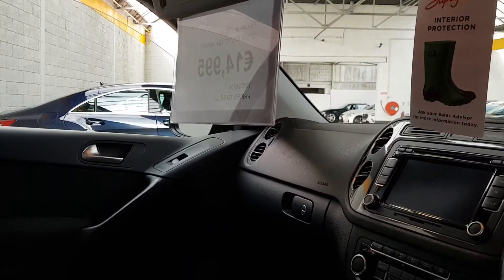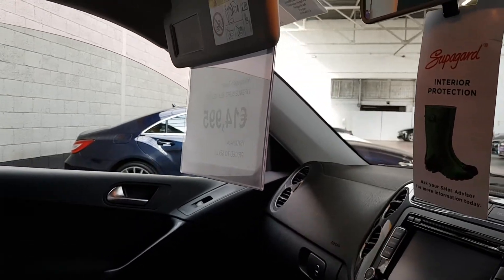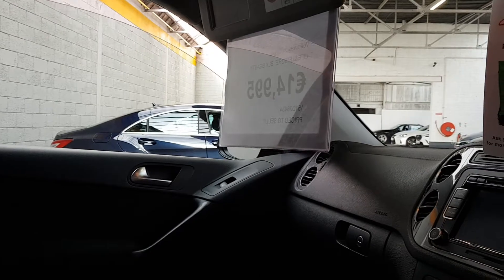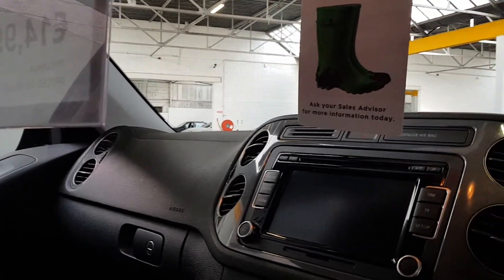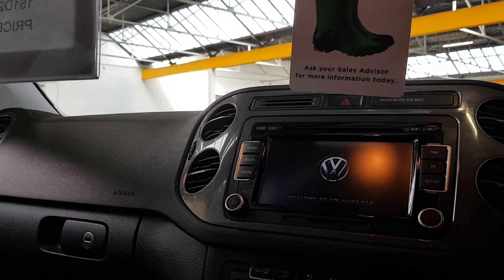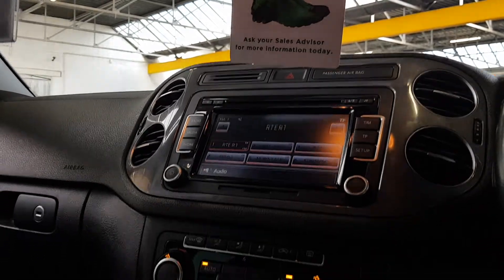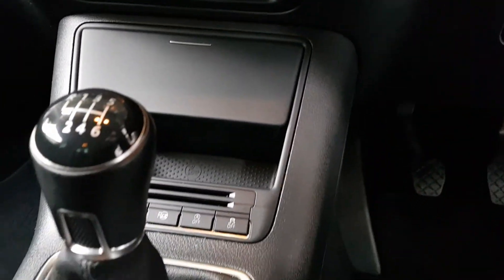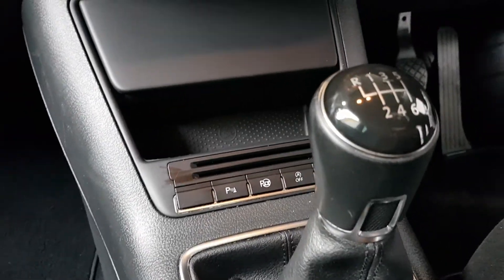A nice multimedia system with a climate control system as well — so automatic air conditioning. Your front and rear sensors show up with radar on the screen when you put it into reverse, so if you come near an obstacle, basically front and rear sensors and you can turn them on and off. You can see the button just in front of the gear stick for your automatic parking system as well.